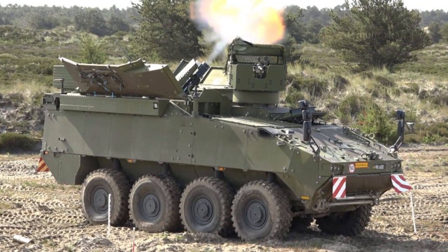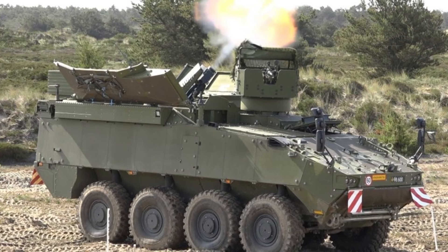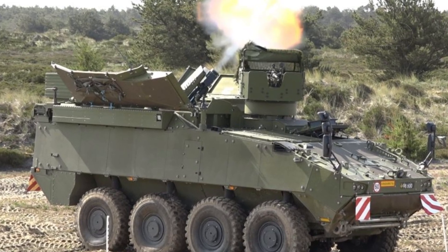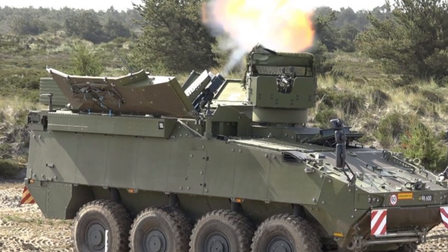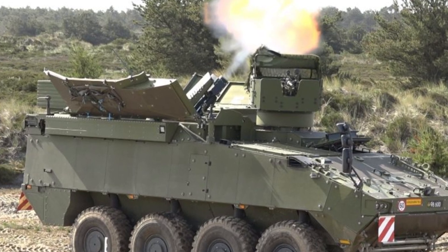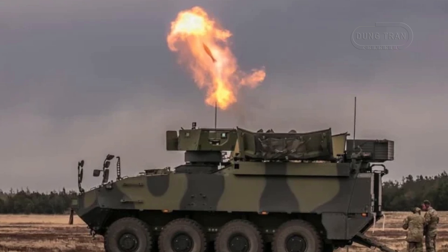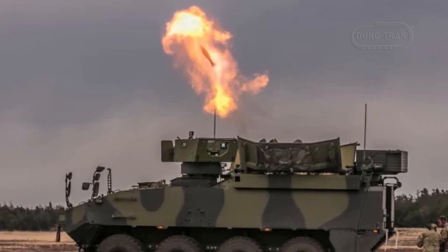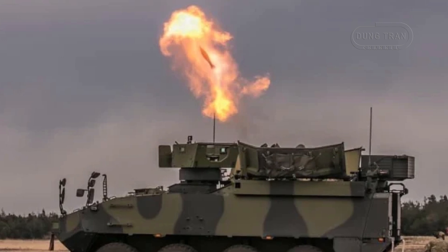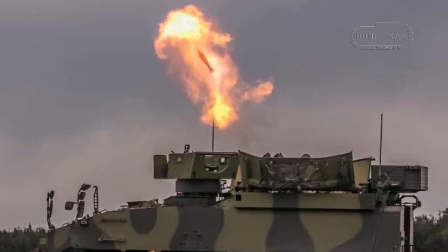Denmark's integration of the Cardom-10 mortar system into its Piranha 5 armored personnel carriers marks a pivotal advancement in the Royal Danish Army's pursuit of modern, mobile and lethal indirect fire support. This development, blending cutting-edge Israeli mortar technology with a Swiss-designed wheeled platform, reflects Denmark's broader military modernization strategy aimed at enhancing its NATO commitments and national defense capabilities.